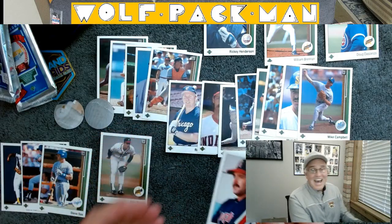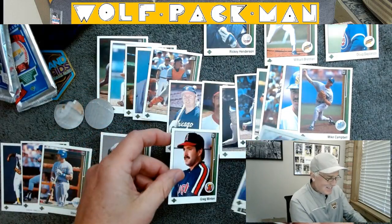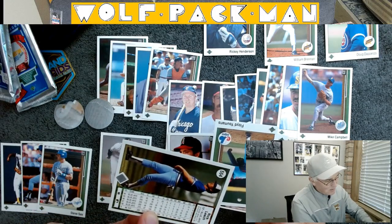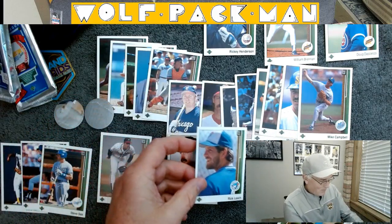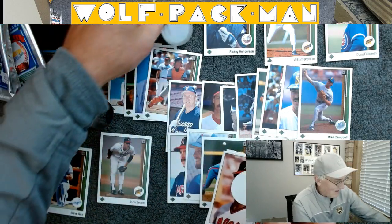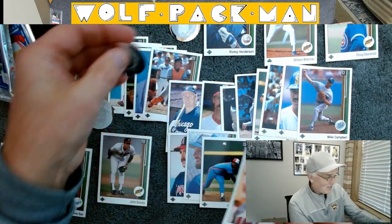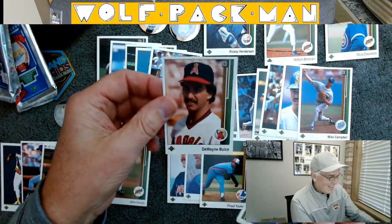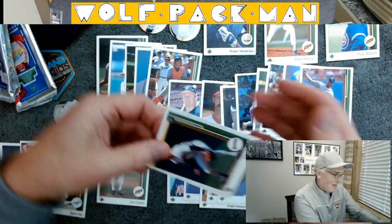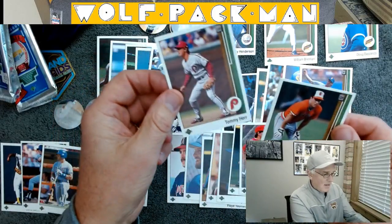Greg Minton. Rick Leach — wasn't he a quarterback for Michigan? Nope, Ann Arbor, Michigan right there — he was U of M's quarterback. Floyd Yeomans. And we got the Angels hologram, and look at that — we got the Detroit Tigers hologram. So that's cool. Dwayne Bweese. Gary Thurman. Gary Green. Jeff Reed. Tommy Herr. And Brady Anderson.